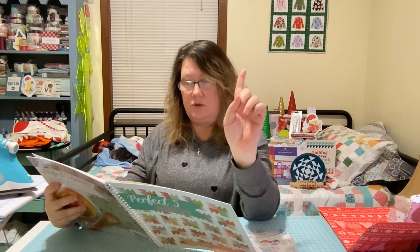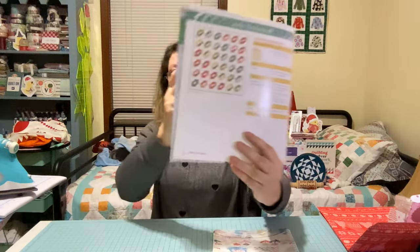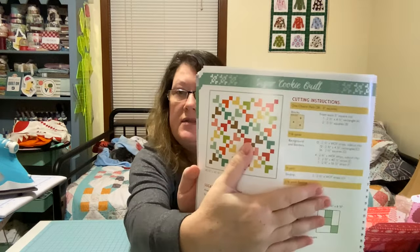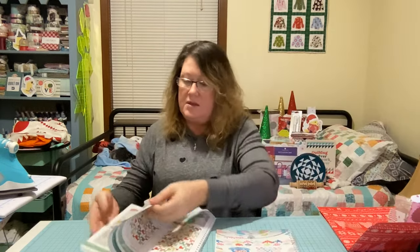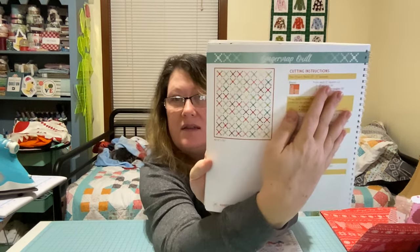Let me show you what I like. It's got patterns for one charm pack, two charm packs, three charm packs. I can't show y'all everything — I want to make sure I don't get in trouble showing anything I'm not supposed to. It has a lot of pretty charm pack quilts in here. I really like this one — can you see it? It's called the Ginger Snap Quilt. I really like that one.